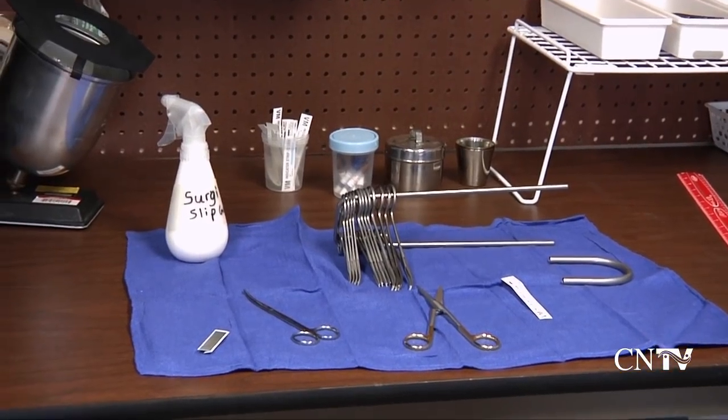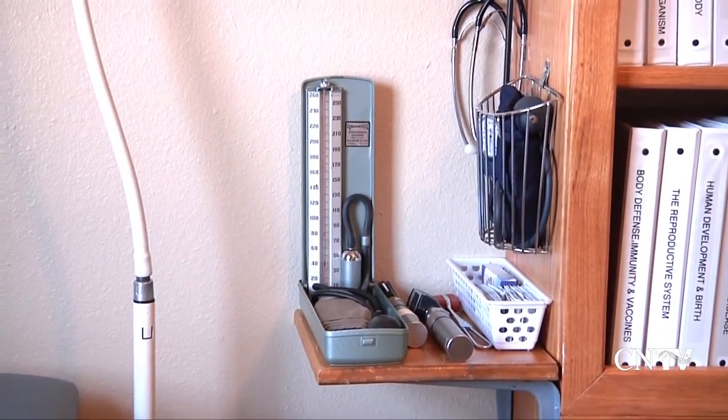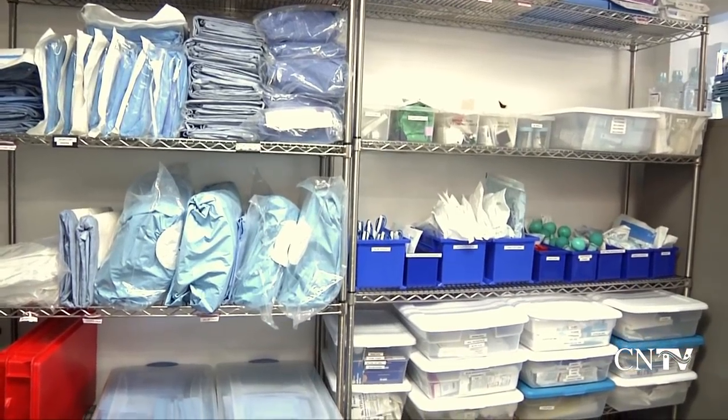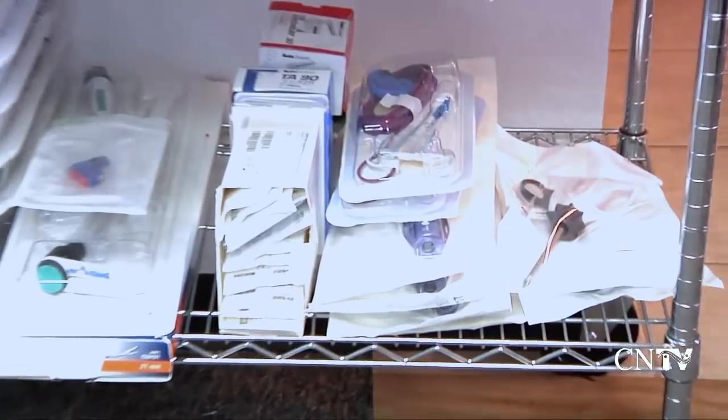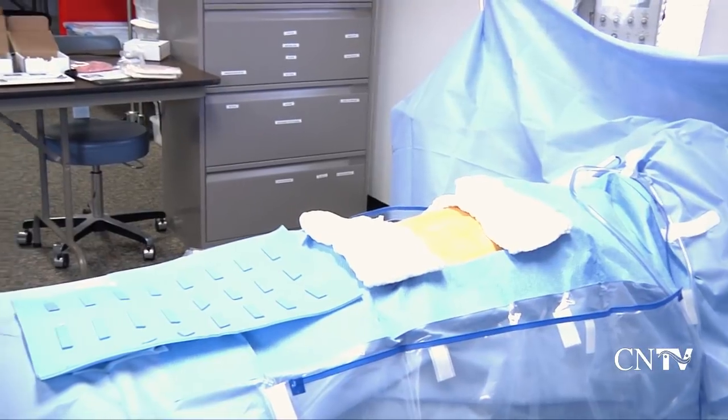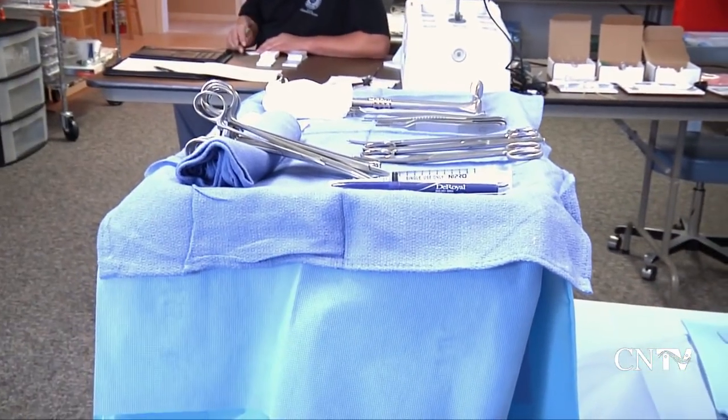They may also prep a patient prior to surgery and transport them to recovery afterwards. These students are taught how to process instrumentation, how to put packs together, pull a case cart, and what's needed for that surgeon, because there are thousands of different cases in the surgical field, and each surgeon requires something different.